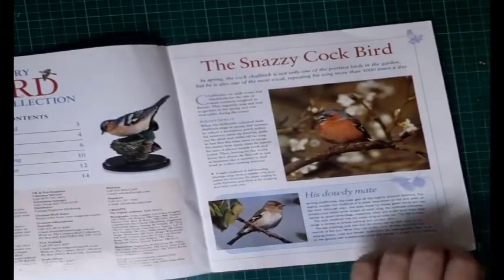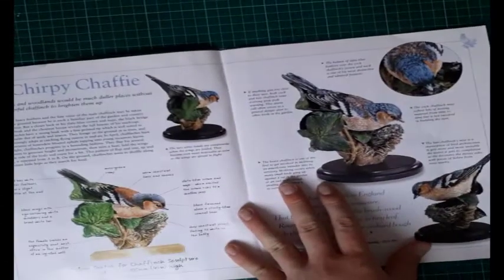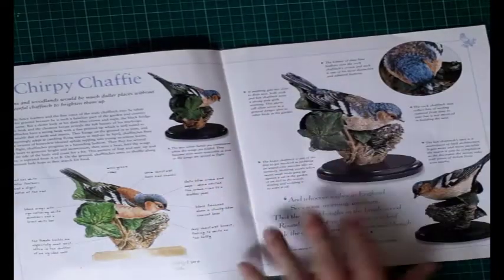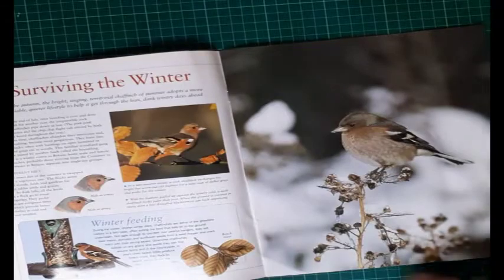The magazine describes the male as 'the snazzy cock bird' and then goes into 'a chirpy chaffie', covering all the different aspects of the chaffinch — quite a lovely bird actually — then we go into surviving the winter.